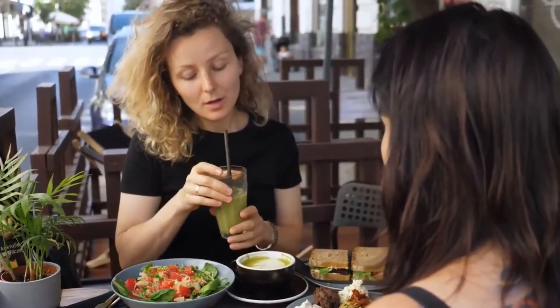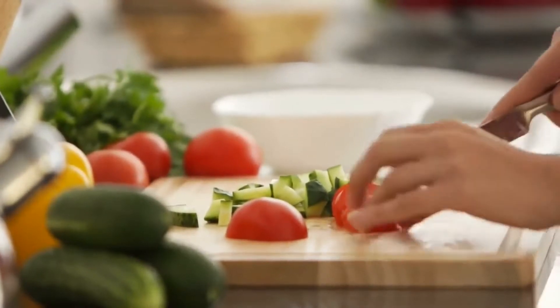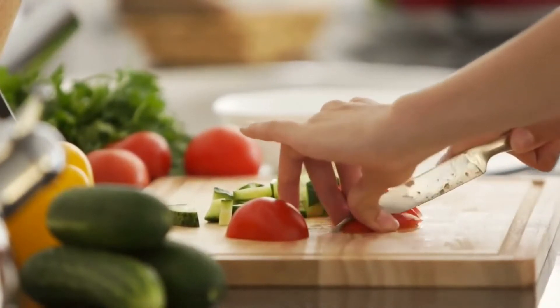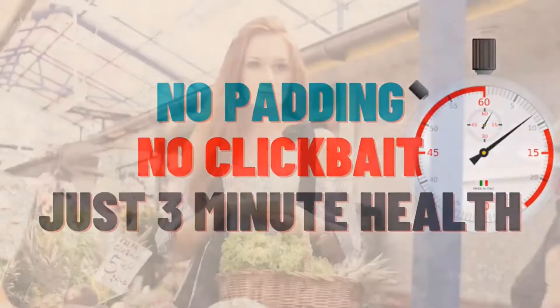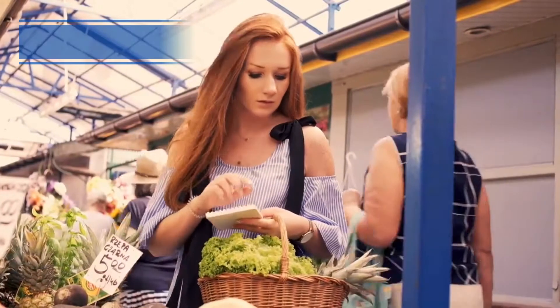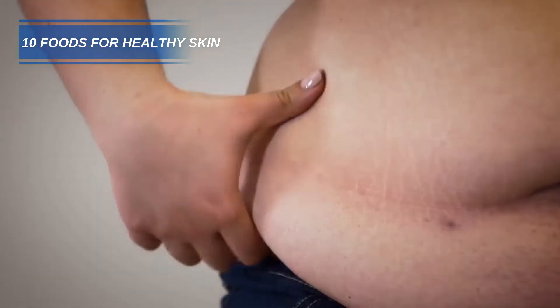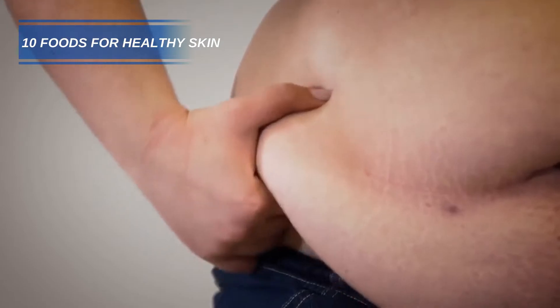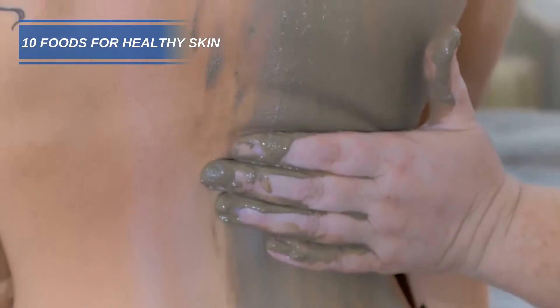We have all become accustomed to eating a balanced diet to protect our health, but most of us don't consider how nutrition plays a vital role in the health and appearance of our skin. Hi and welcome to Three Minute Health. Today we have a list of 10 foods that can contribute towards improving the health of your skin. Our skin is the largest organ in the body and plays a vital role in protecting our bodies from the harmful effects of the outside world.